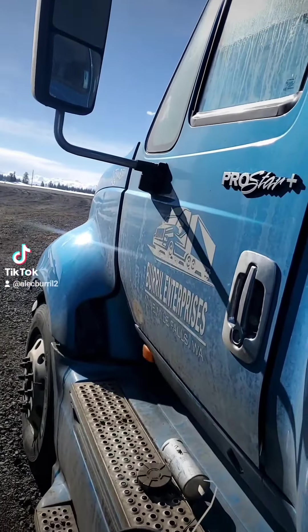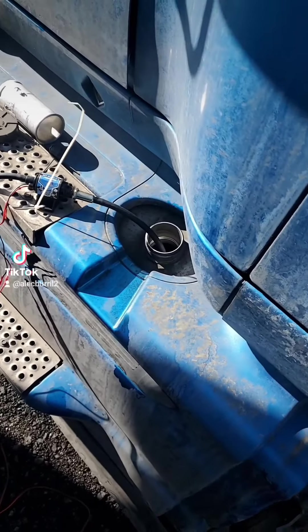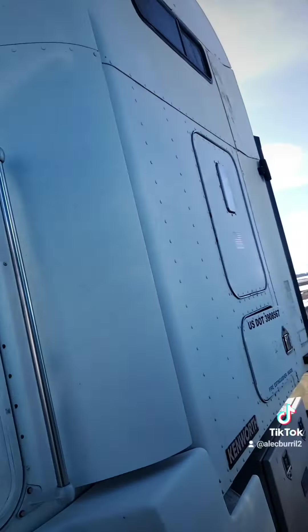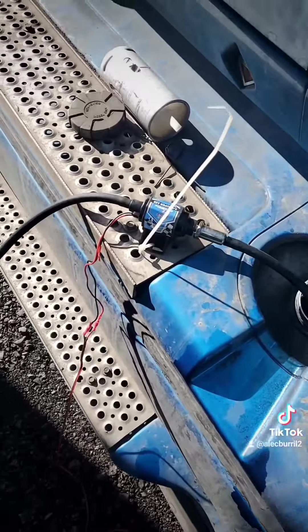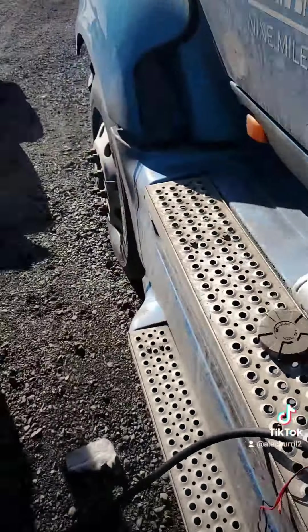When your truck blows the engine with full fuel tanks and you finally get her home, you just pump it into the other truck. Picked that up on Amazon for 15 bucks — pumping hose — and we got her going.